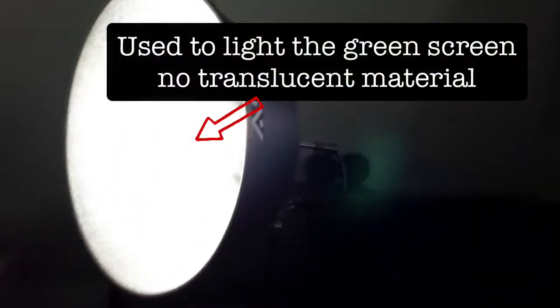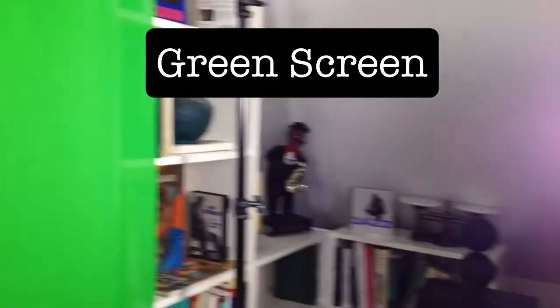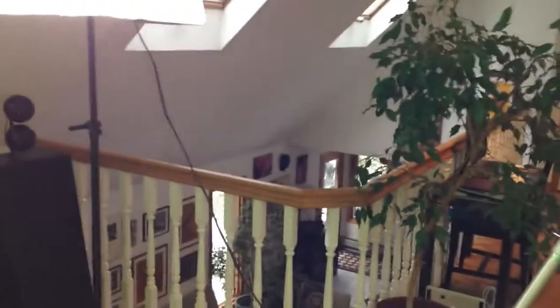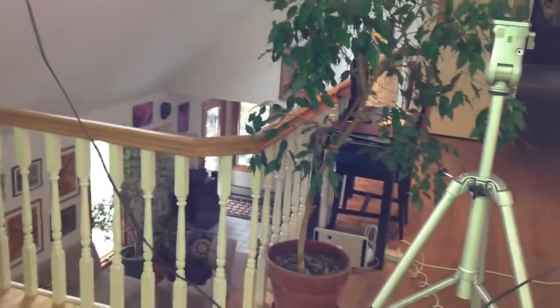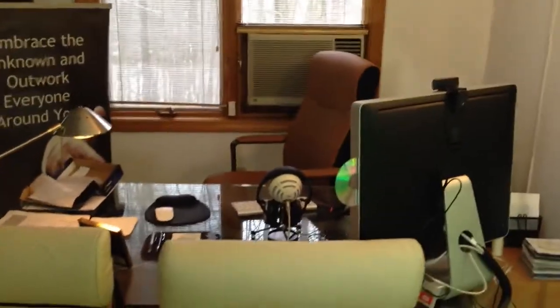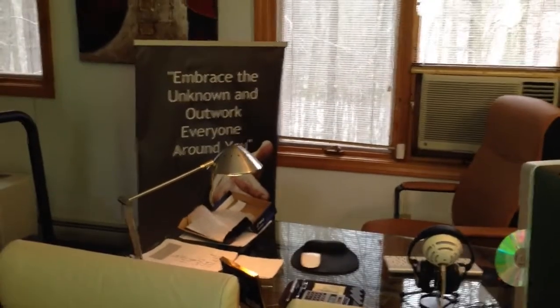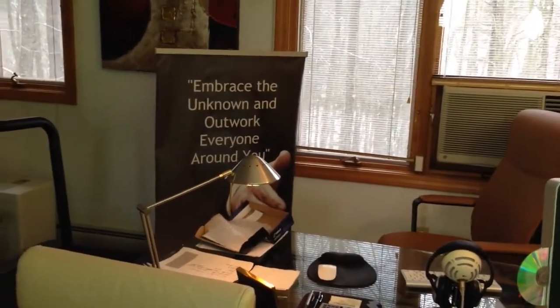The ones on the background — the green screen — do not have a soft translucent material because we want to light up the green screen as best we can. The green screen only cost about 19 bucks, so it's literally nothing but green. And ultimately you can see other parts of the office. We're actually in a loft, as you can see. There's my tripod and there is my computer desk. And our motto around here is: embrace the unknown and outwork everyone around you.